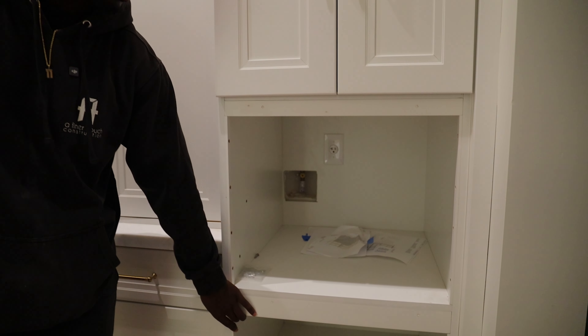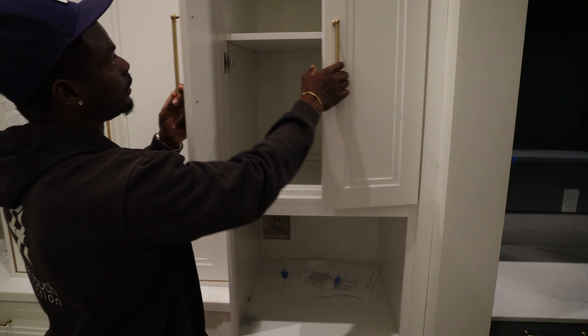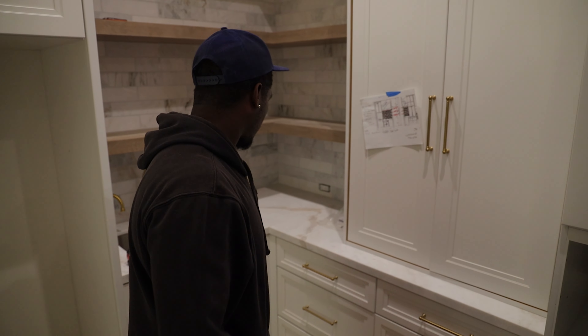We're also going to have a microwave here with more cabinet space to store things. As you can see, we're going to have a lot of cabinet storage in this area, and then as we walk this way, we transition to the pantry area.